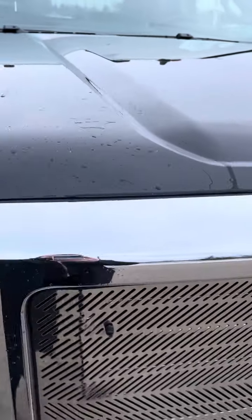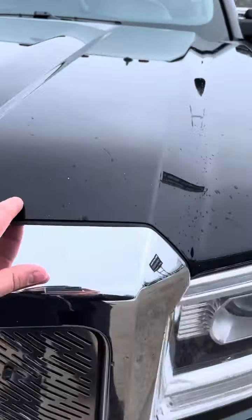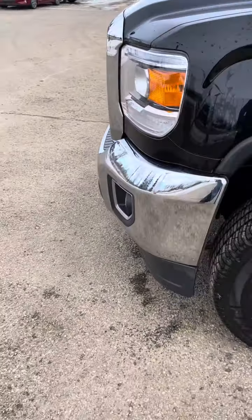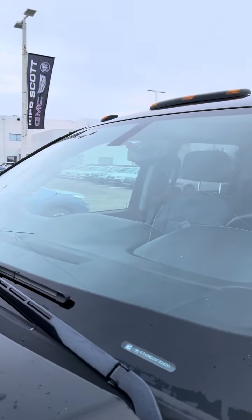There's a little wear and tear, right, for being a 2016 with a hundred and some K — a little bit of rock chips and whatnot, but nothing a paint pen can't fix. We actually put new tires on it, so we just did that.